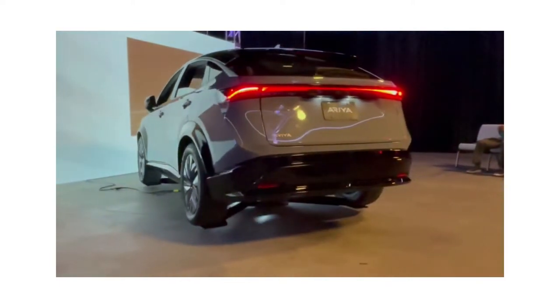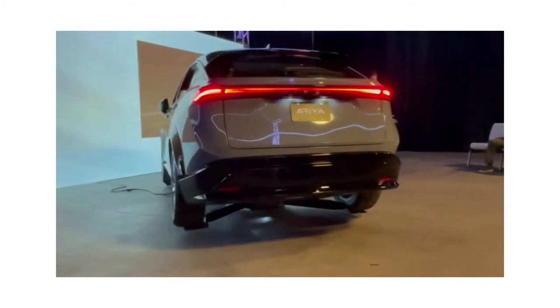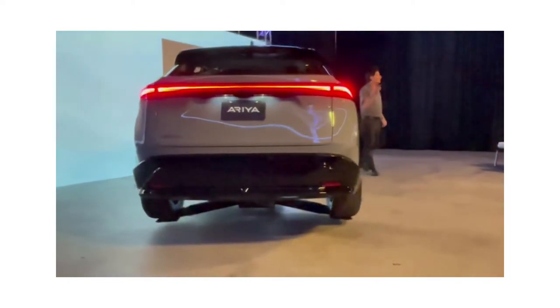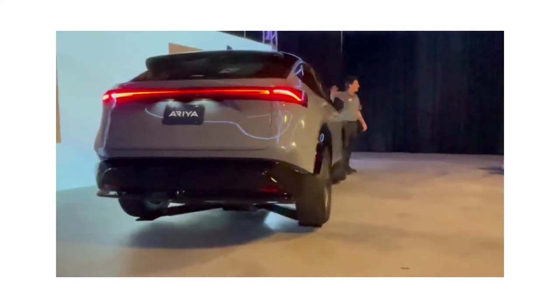In fact, when you open the door, the start button is going to illuminate, kind of welcoming you to your own personal Aria experience. And Aria does sit on a new, long wheelbase platform that allows for a wide, flat...